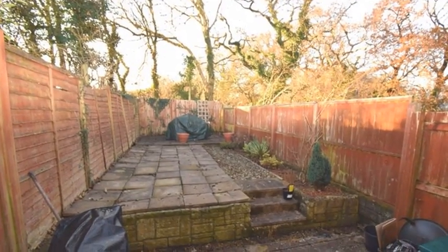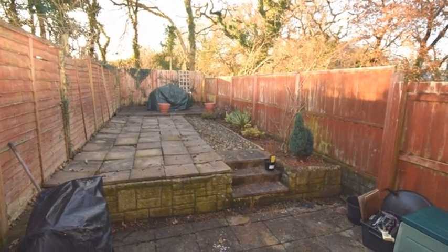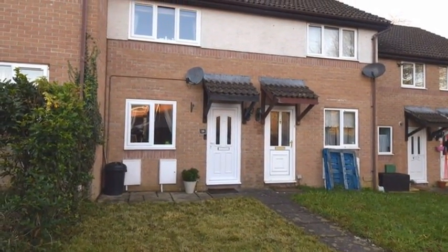Externally, the rear garden is enclosed by fencing and has been set out for ease of maintenance with areas of paved patio and decking. For more information, please contact Herbiter Thomas today.